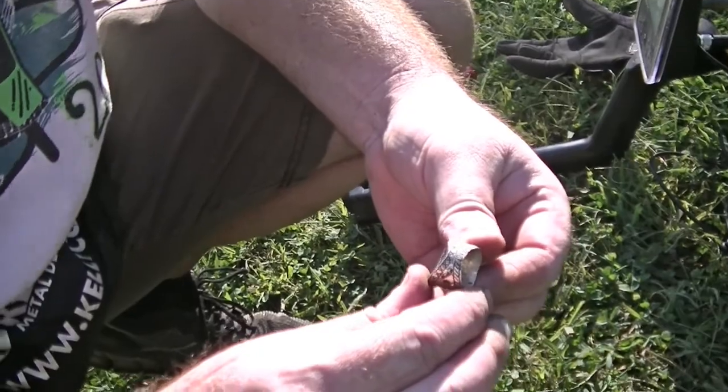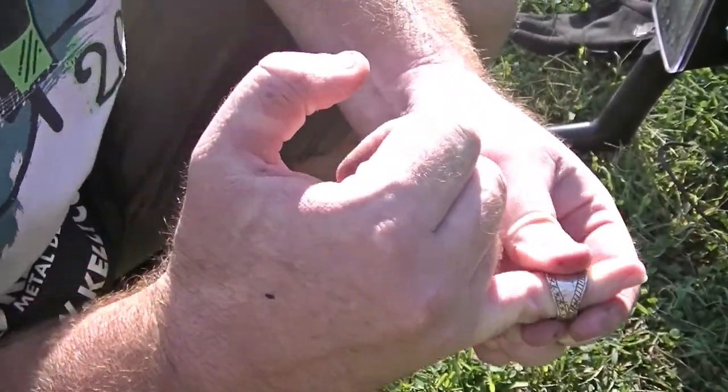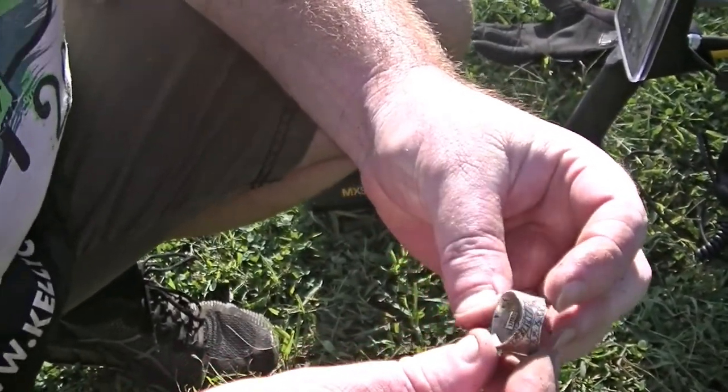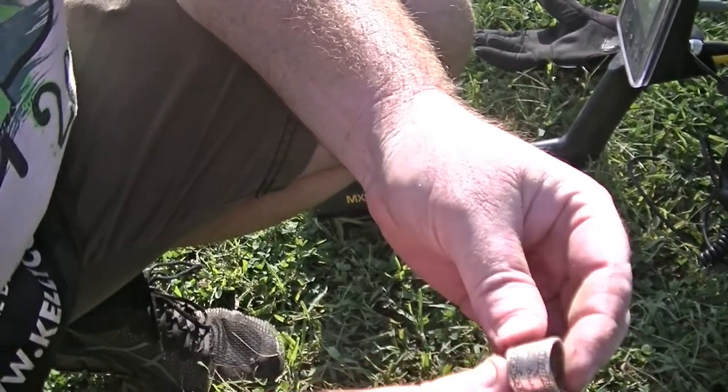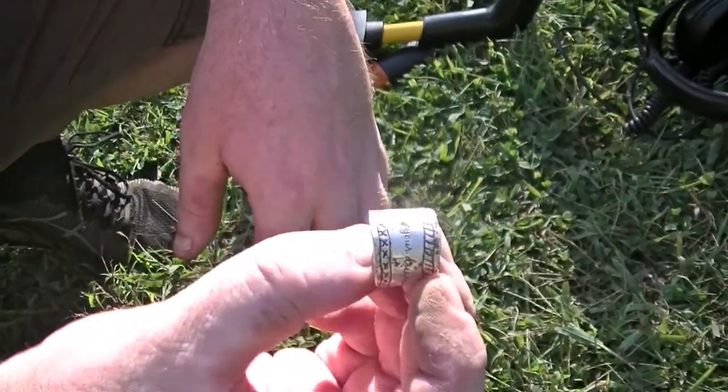Yep, there's a stamp right there. Yeah, it's got some Merc stamps. Yep. Pretty big one. Yeah, it is. Real big one. It says Israel. Hmm. All right, very nice. On to the next one.